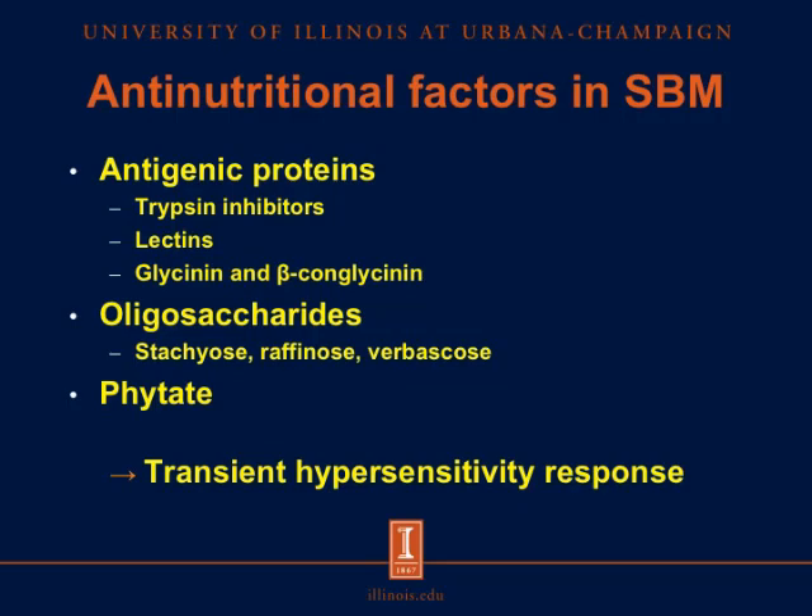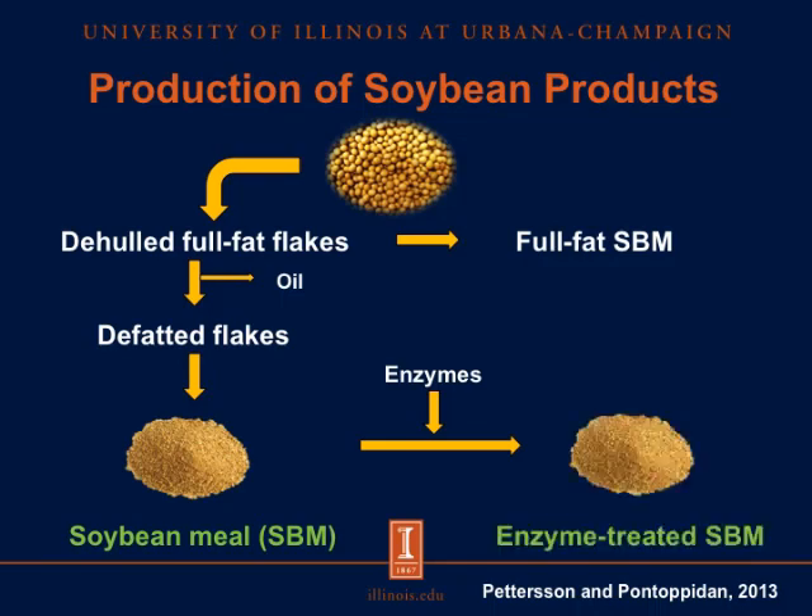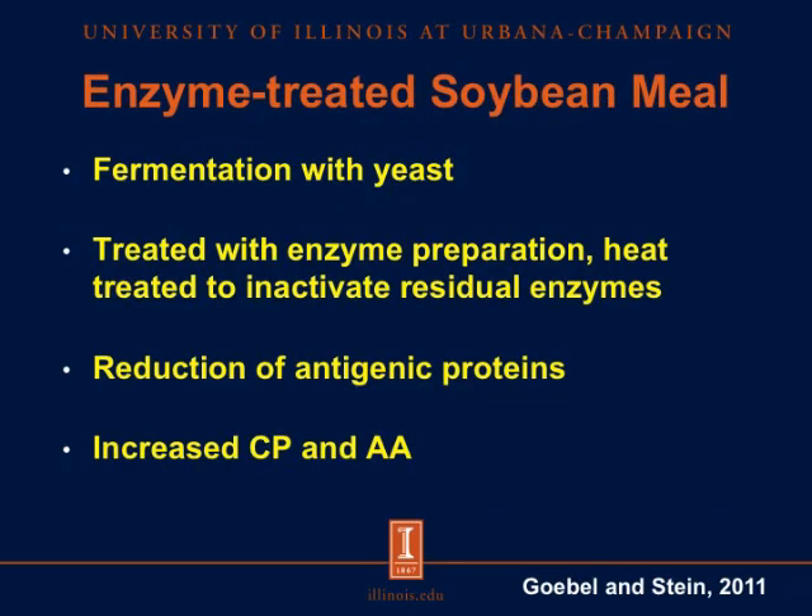However, it has been shown that these negative effects are reduced if soybean meal is replaced with fermented or enzyme-treated soybean meal. Enzyme-treated soybean meal is produced by fermenting soybean meal in the presence of yeast and subsequently treating it with an enzyme preparation before heat treatment to inactivate residual enzymes. The goal of enzyme treatment is to reduce the levels of beta-conglycinin, which is more resistant to digestion. Enzyme treatment also reduces concentrations of sucrose and oligosaccharides, resulting in an increase in crude protein and amino acids, making enzyme-treated soybean meal a suitable protein source for young pigs.